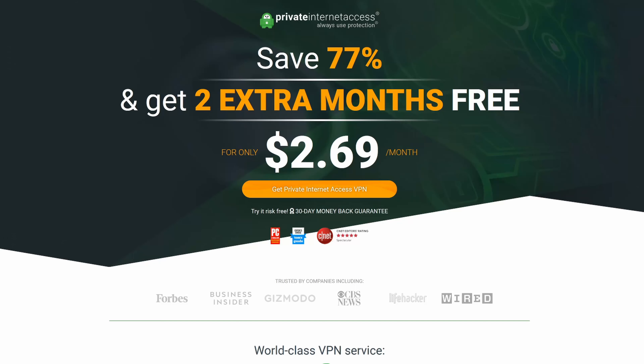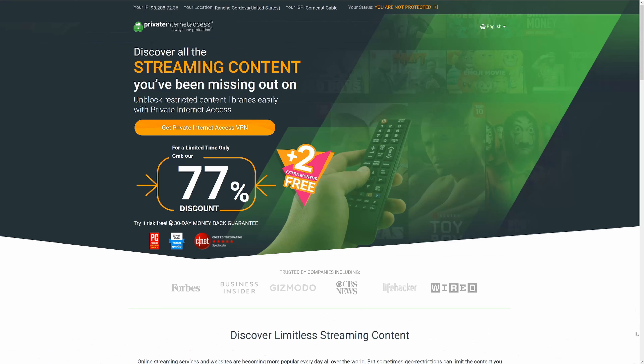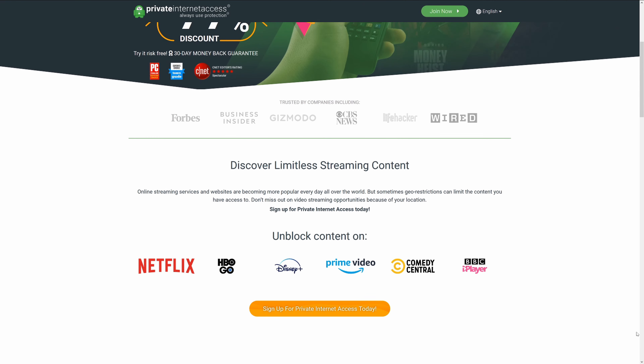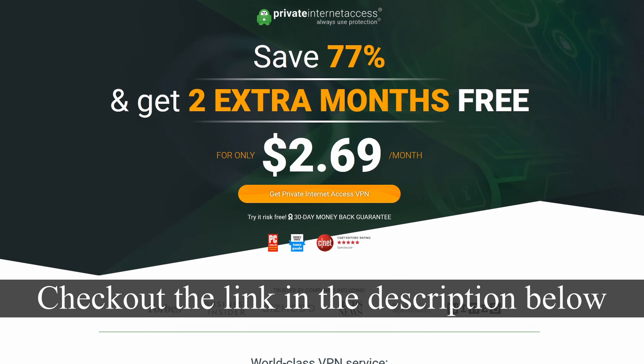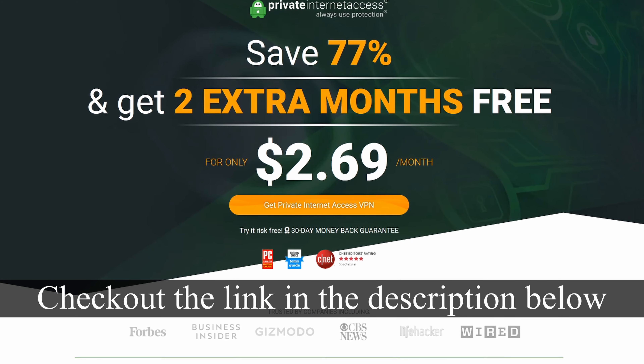This video is sponsored by Private Internet Access VPN service. I use their VPN service to not only protect my online privacy, but also to unlock tons of new content on streaming platforms like Netflix, BBC iPlayer, and Amazon Prime. Check out the link in the video description below to get 77% off and two extra months of free service.